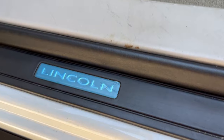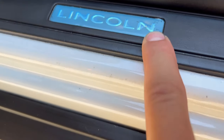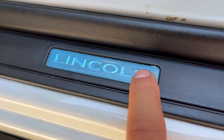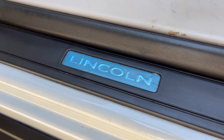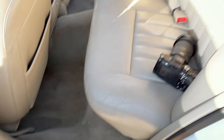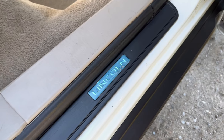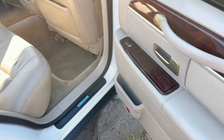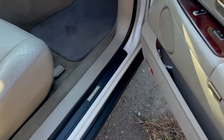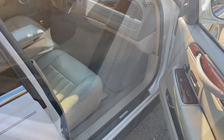I noticed the rear door jambs still have the factory blue protective film over them from 2006 — it came to cover the paint so when you bought it you'd have the pleasure of ripping it off. It's still on since 2006 — nobody peeled them off! On the front the other side, somebody already got theirs. What a neat little touch — definitely a special, clean car.